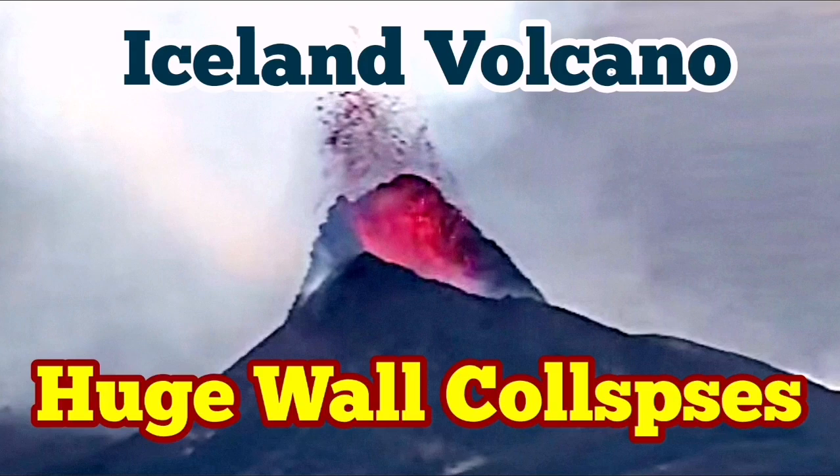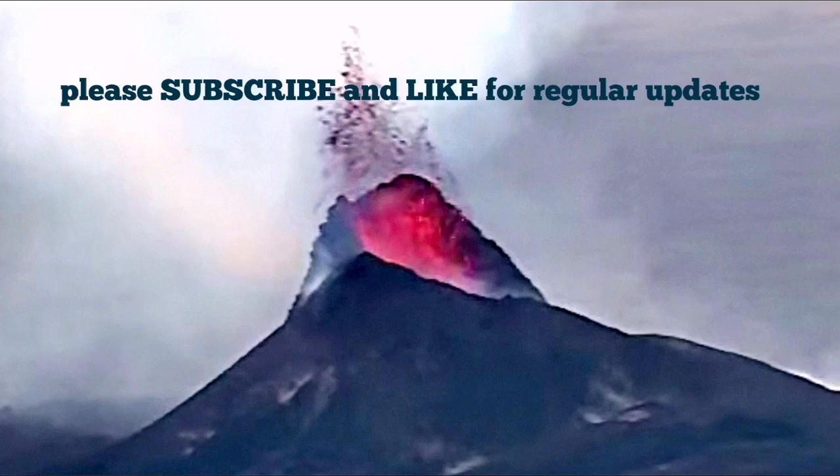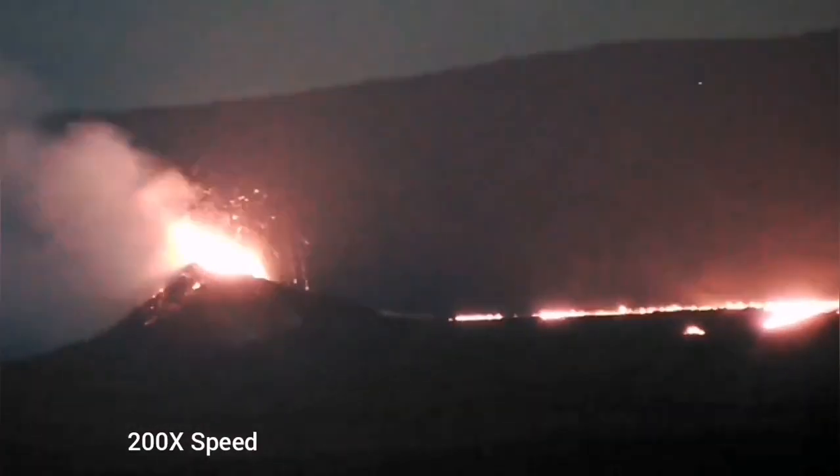The current eruption in the Svartsengi volcanic system in the area near the Litli Hrútur is one of the most northerly eruptions we have ever seen.